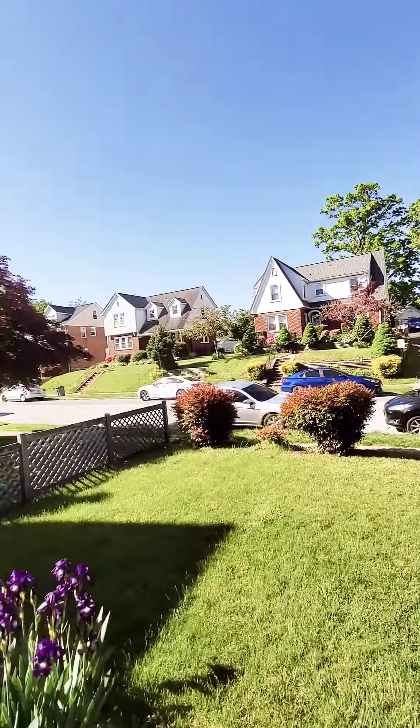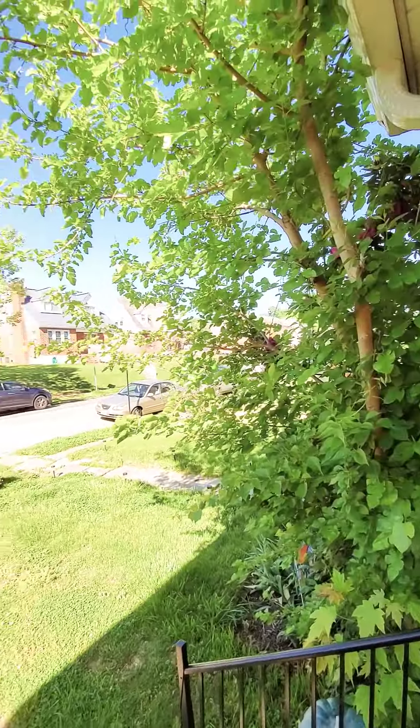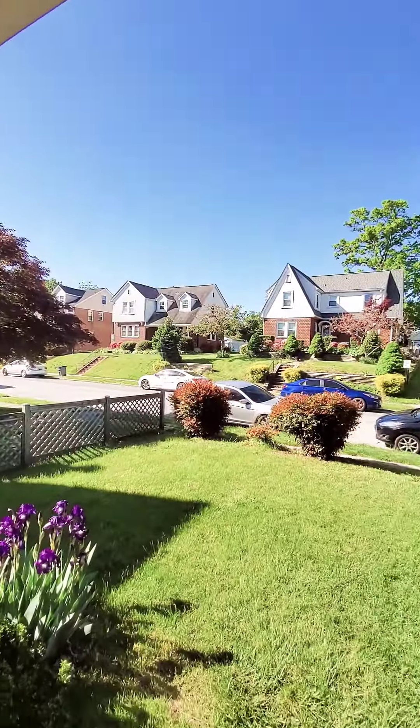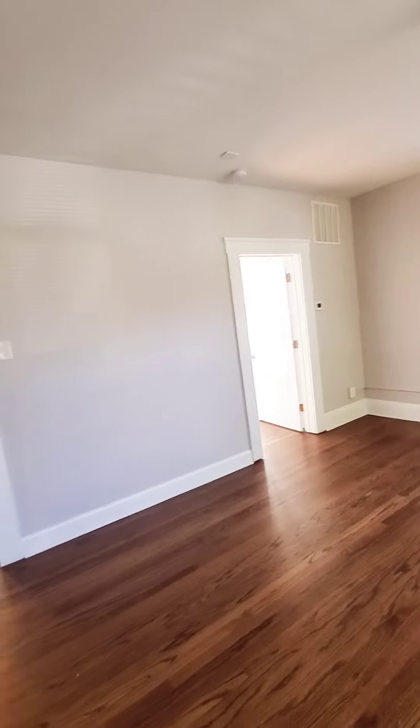Hello, we're here in West Baltimore County getting a view of the Black Clavified Porch. Come on in. So this is a first floor, two-bed one, just at the market. The unit does have central air, so the living room.